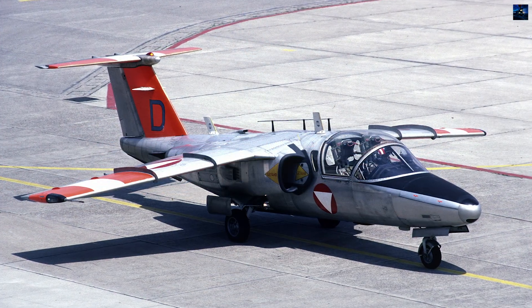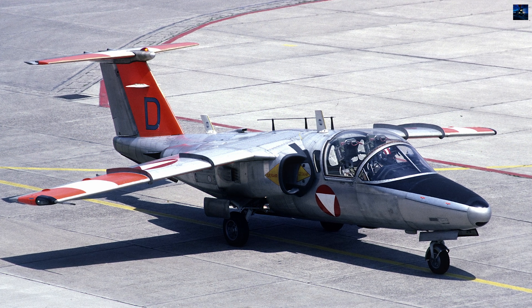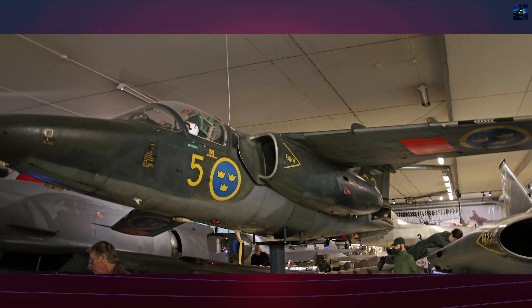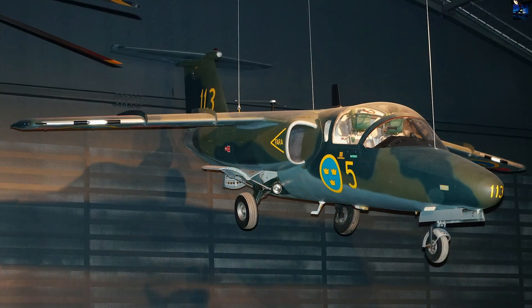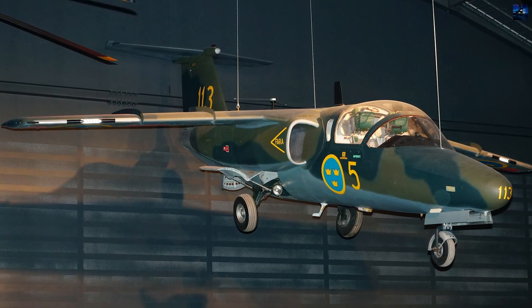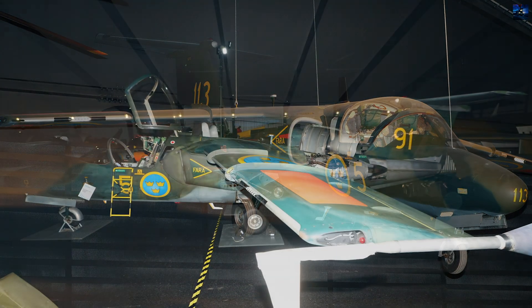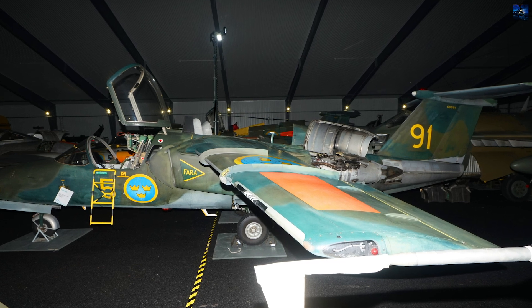In 2021, the Grob G120TP was selected to replace the Saab 105 for basic pilot training, while the Saab JAS 39 Gripen assumed the advanced training role. The Saab 105 officially retired from Swedish service on 18 June 2024, marking the end of over 60 years of continuous operation. It remains one of the most versatile and durable military jet trainers developed in Europe.